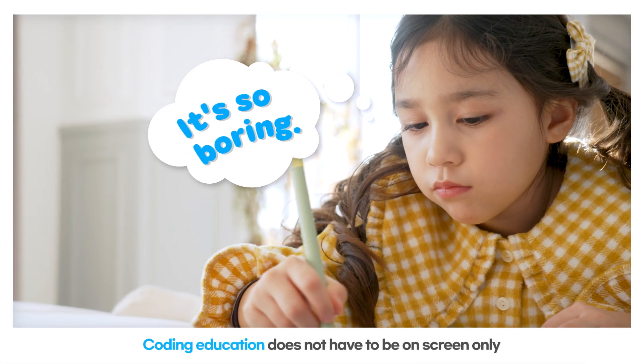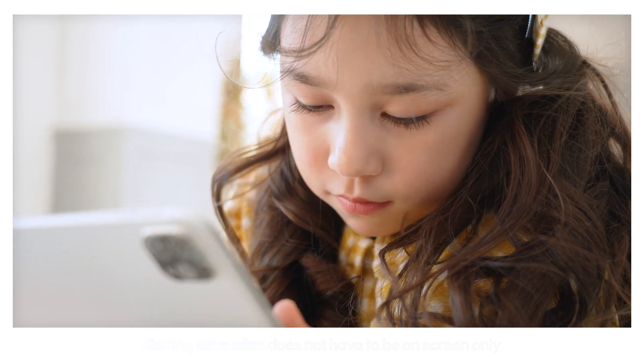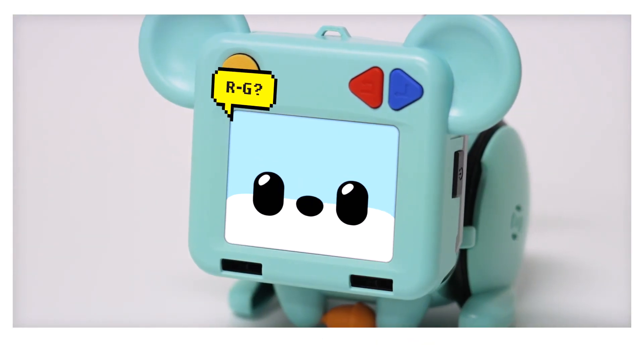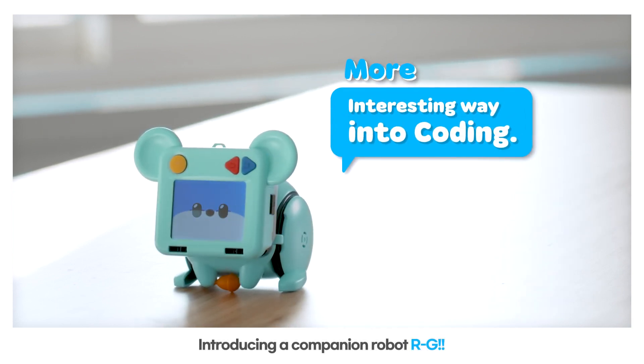Coding education does not have to be on-screen only. There is a need for a more interesting way to engage our children in coding. Introducing a companion robot: RG.